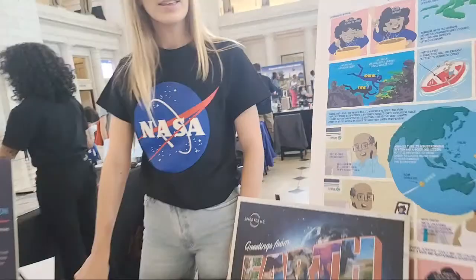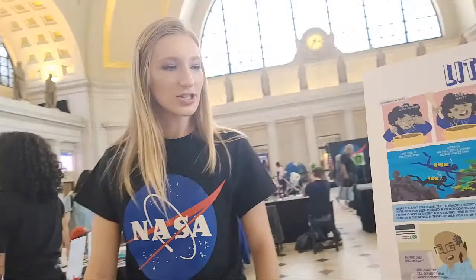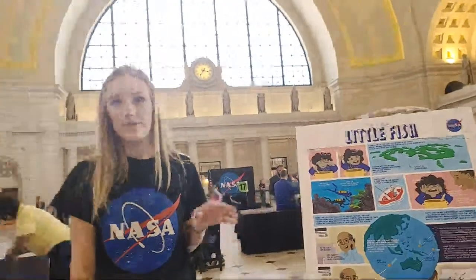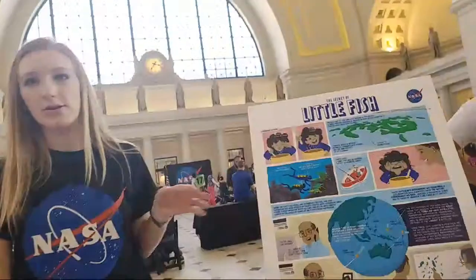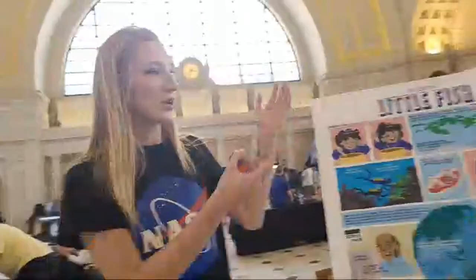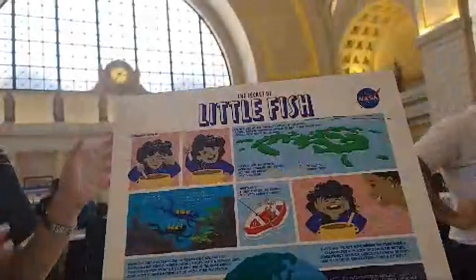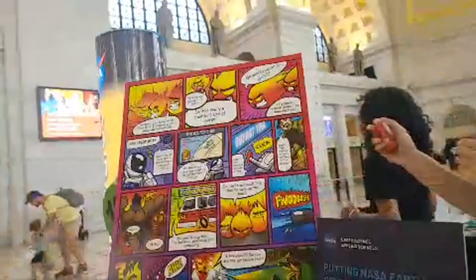So I'm here with NASA's Applied Scientist team, talking about our recent comic strip contest. It was an international contest that invited youth and adults from around the world to participate. The winners within the water division took an original Applied Scientist story and designed it.